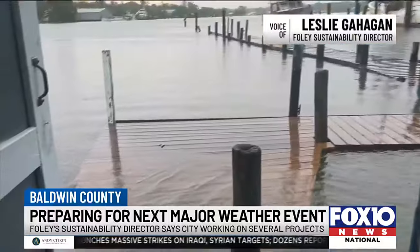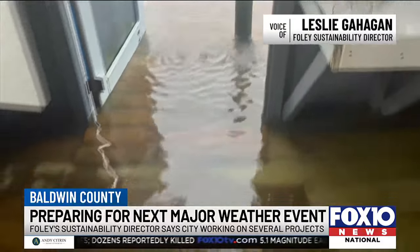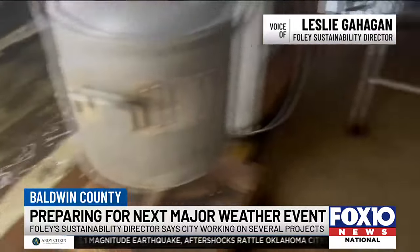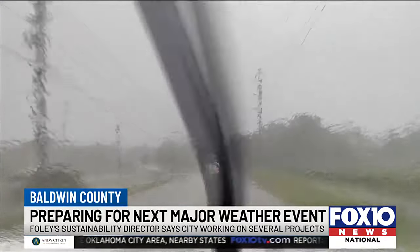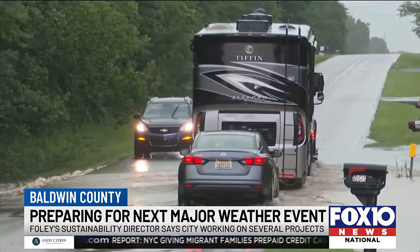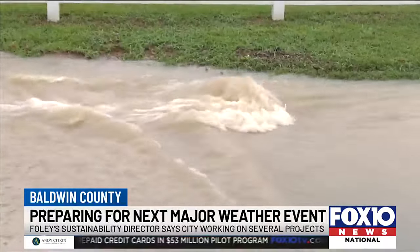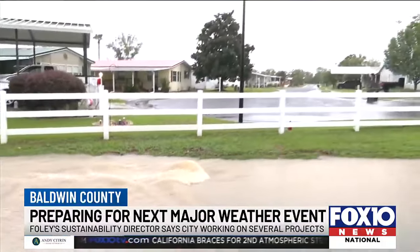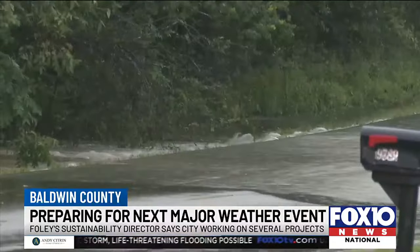We are looking at our regional detention facility on Michigan Avenue to not only enlarge it, but also to create more of a network to get the stormwater from Hewlett Heights into that ponded area. And then once all that is done, we shouldn't see the same flooding effects as we did in 2021, when we had a cemetery have a coffin flow out of the ground.